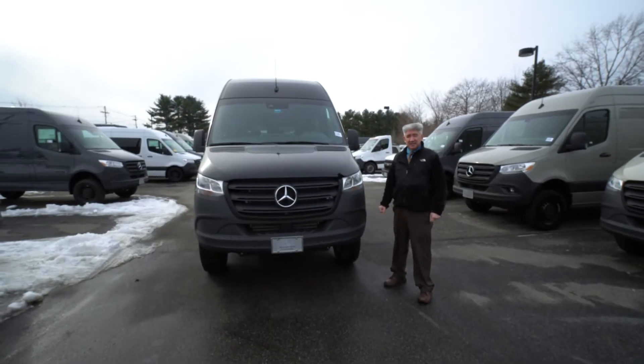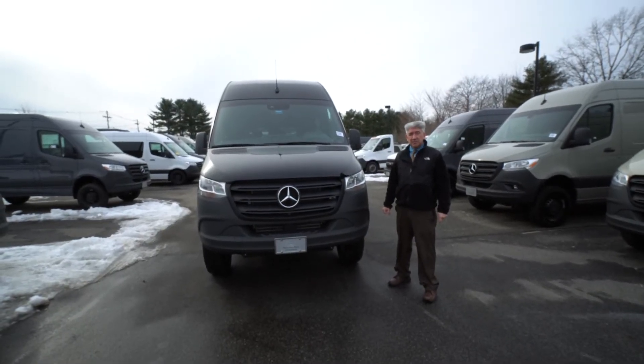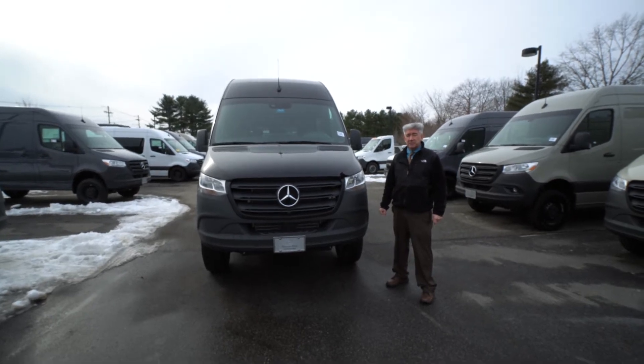Hi, Tony Fennell, Mercedes-Benz of Scarborough, Maine. My cell is 978-764-1232.